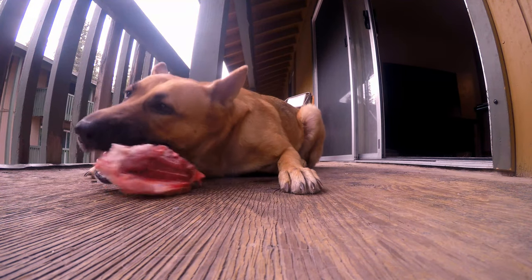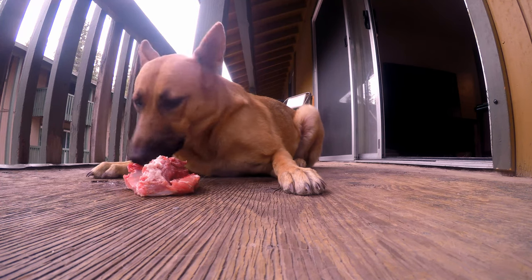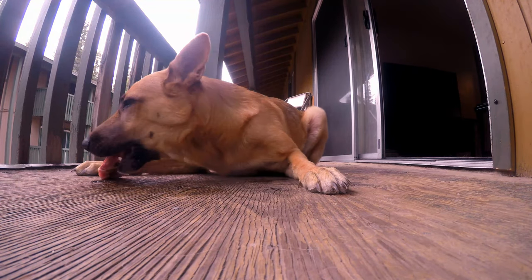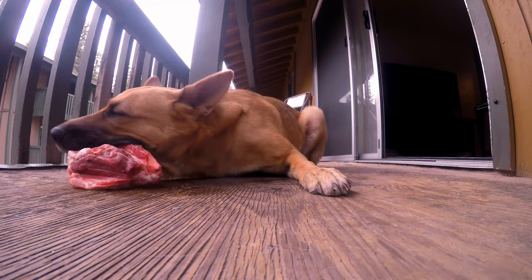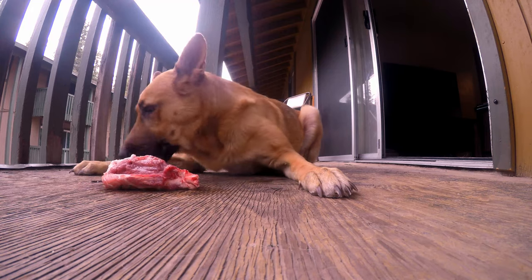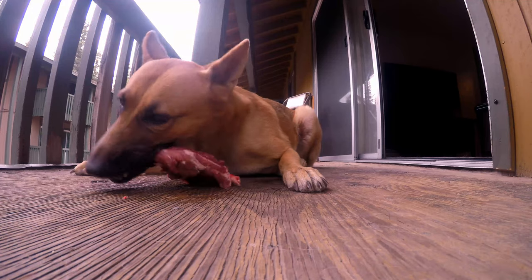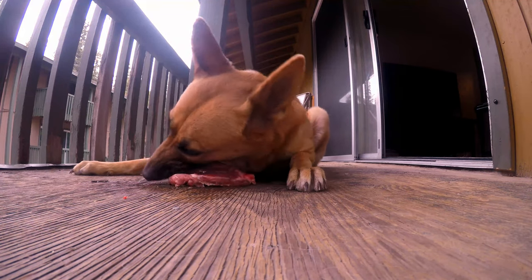That's a shoulder bone from a pork butt roast.